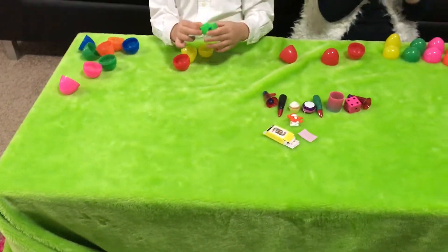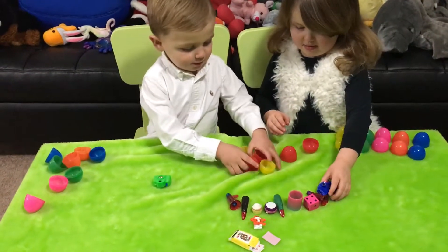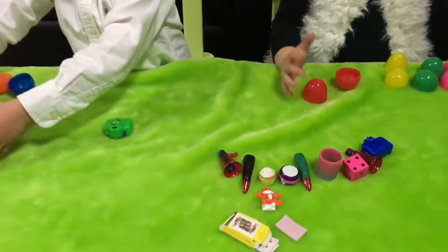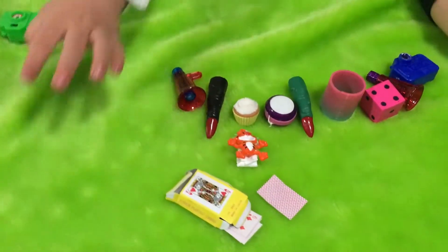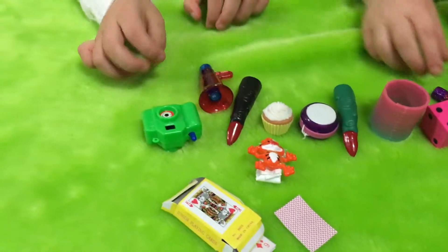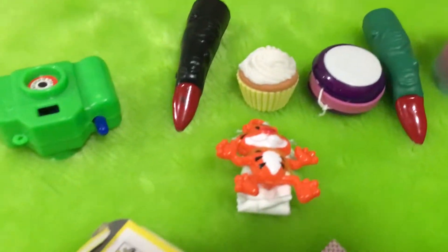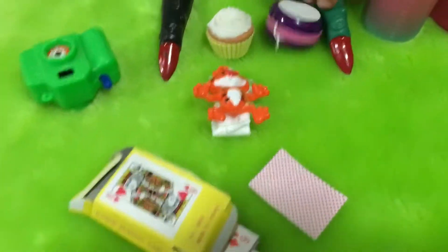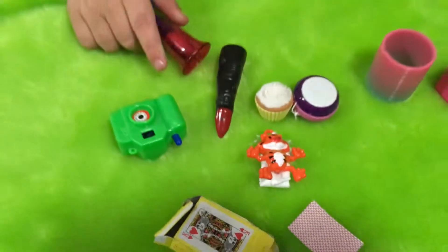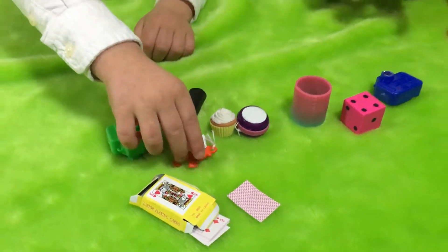So we opened up a total of 12 surprise eggs — six of them each. And we found these toy cameras, some cards, whistles, a dice, a yo-yo, some pretend scary monster fingers, a little guy with a parachute that we can have fun with outside, and a little cupcake that kind of looks like a Shopkins.